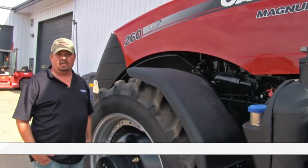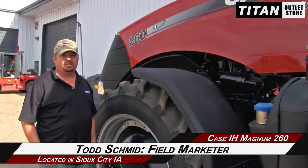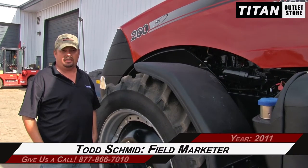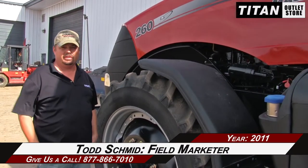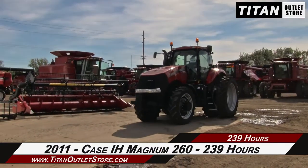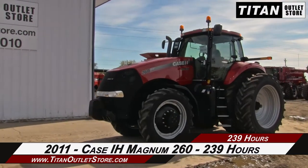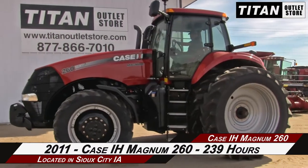Welcome to the Titan Outlet Store in Sioux City, Iowa. In this video we are demonstrating a 2011 Case IH Magnum 260 with 239 engine hours on it. Let's take a closer look at the features on this tractor.